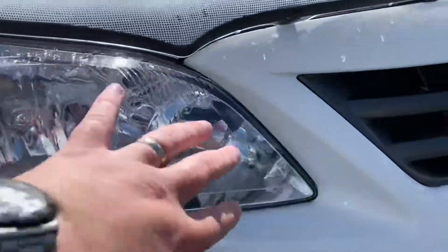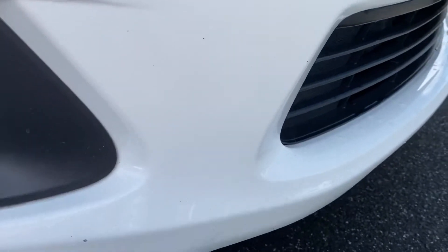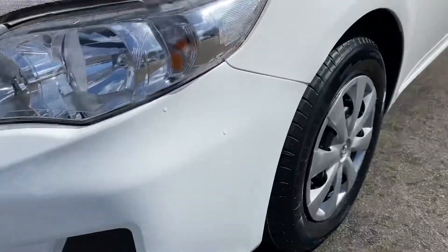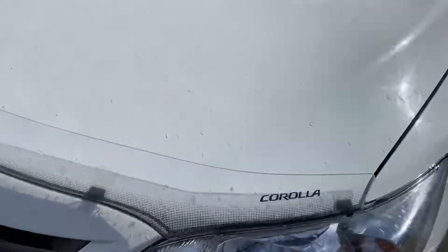Starting over here, you'll notice the headlamps are all in fantastic condition — no cloudiness or fading there. The front bar also presents really well. There are only a couple of really light little stone chips just on the front of the vehicle. It was a country car out here in Gippsland. The bonnet itself has been covered with a bonnet protector, and that's free from any stone chips or blemishes.